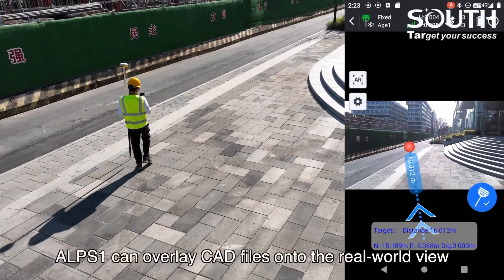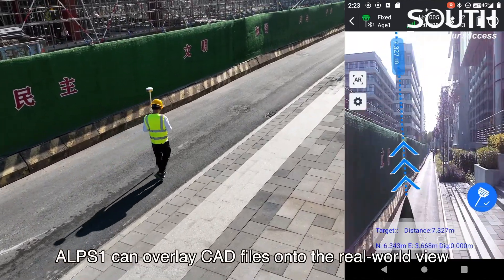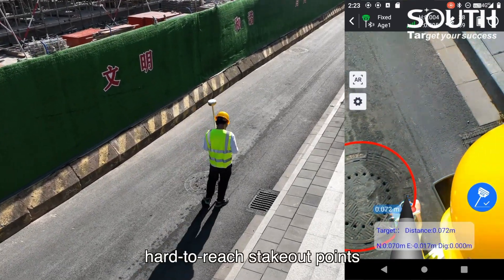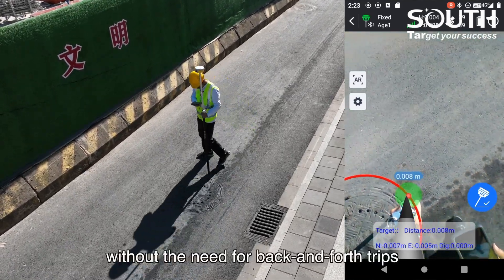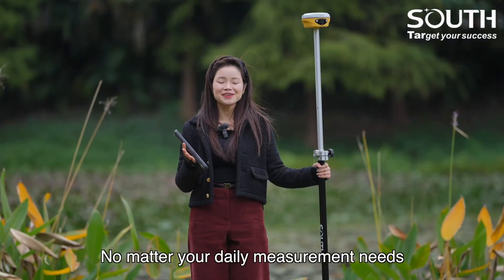Even more convenient, EPS1 can overlay 3D files onto the real-world view, making stakeout more intuitive and clear. For distant, hard-to-reach stakeout points, the laser stakeout function allows you to complete the task easily, without the need for back-and-forth trips.